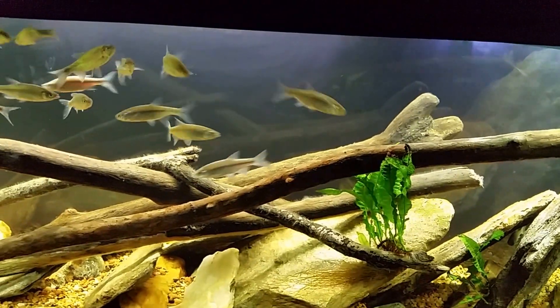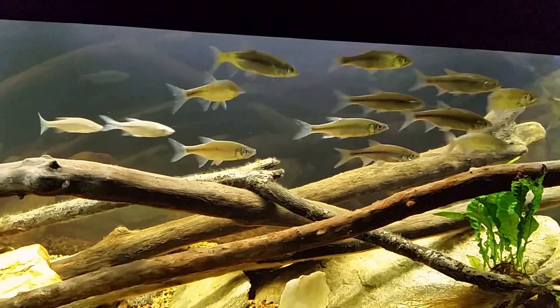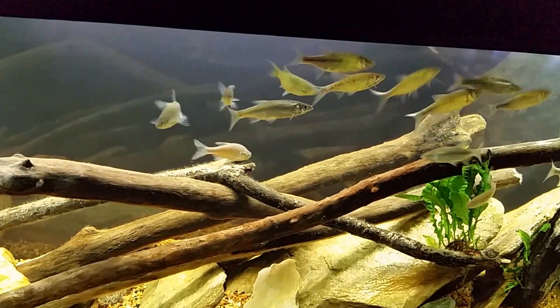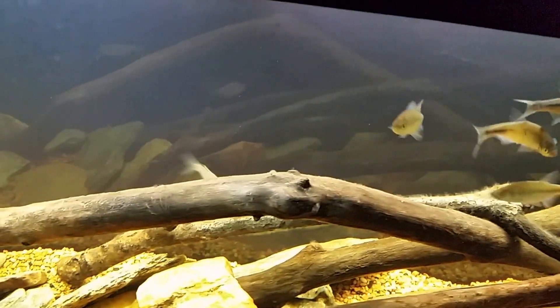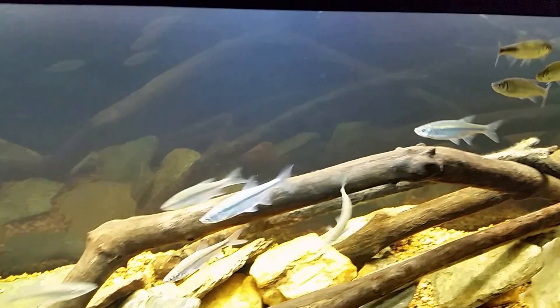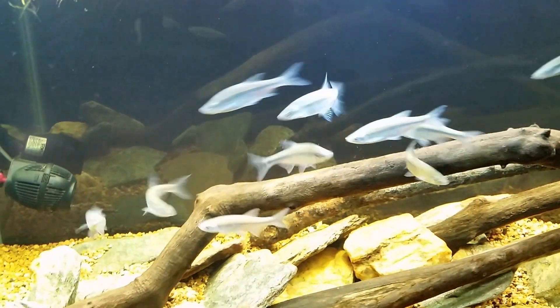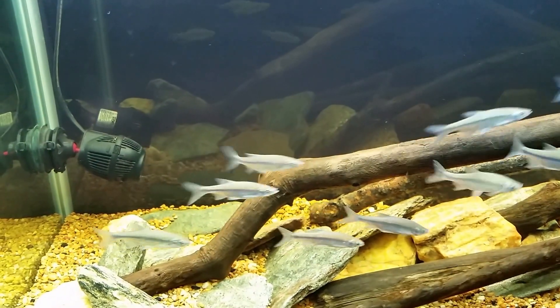...on those shiners there are scales in that ventral keel area, but on the golden shiners there are not. When I checked, I was not able to find or identify any scales in that area, and so that positively identifies them as golden shiners. So now we know.